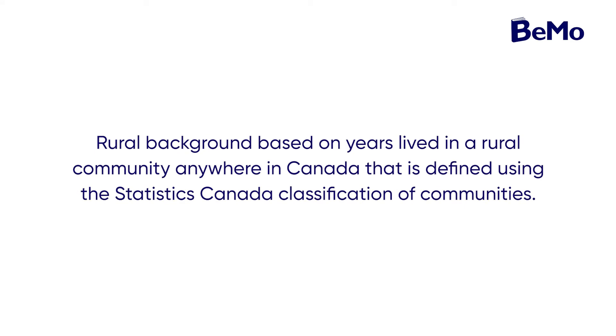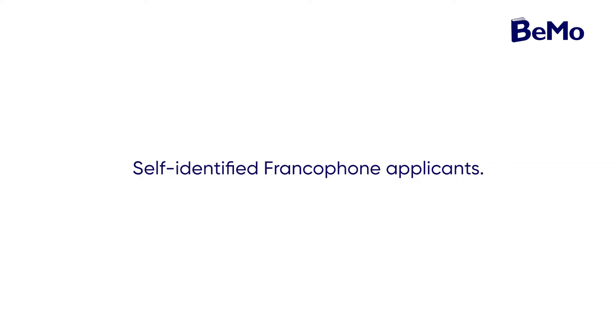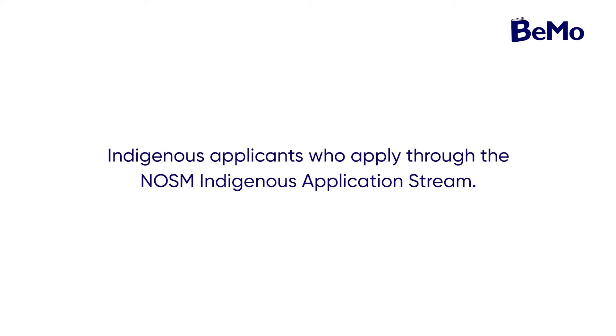To apply to the Northern Ontario School of Medicine, you must be a Canadian citizen or a permanent resident of Canada. Although in-province applicants are not given a preference in the admissions process, your geographical and cultural background is taken into consideration. NORSIM has an algorithm to calculate context scores, aiming to admit students whose profile reflects the demographics of Northern Ontario, including Indigenous, Francophone, and Franco-Ontarian students. Context is scored based on rural background, Northern background, self-identified Francophone status, and Indigenous applicants who apply through the NORSIM Indigenous application stream.